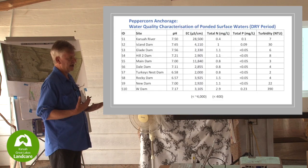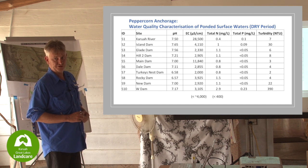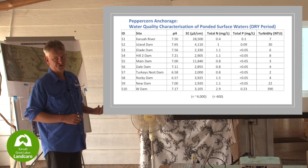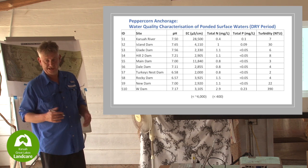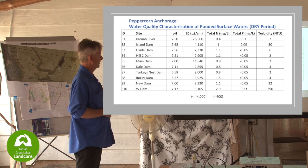There are guidelines called the ANZECC Water Quality Guidelines for marine and freshwater. They provide trigger values, and if you're above that trigger value you probably should take action. Most of these, for this environment, are less than that ANZECC trigger value.